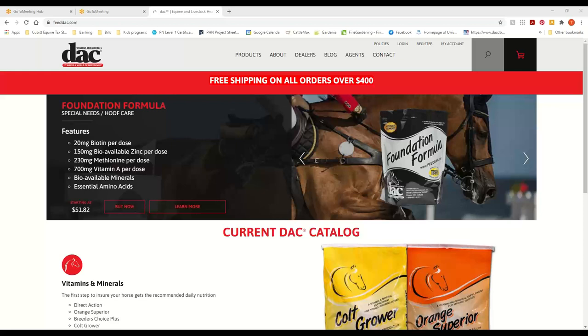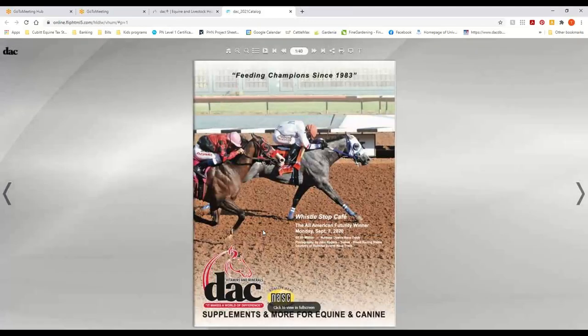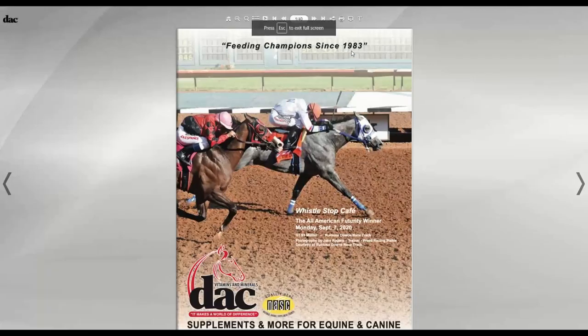If you don't have a catalog or you don't know where to find one, you literally go on to feeddac.com and there's red text that says 'current DAC catalog.' If you click on that, you get the flip catalog. We're going to view it in full screen and go page by page through the catalog.